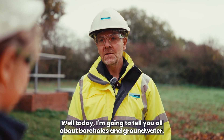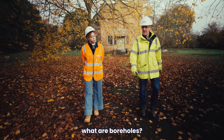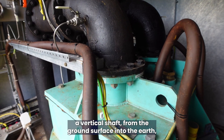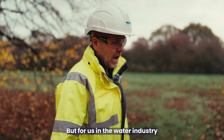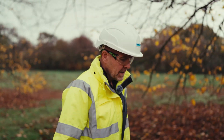So Paul, what are we going to look at today? Well today I'm going to tell you all about boreholes and groundwater — should we go and have a look at one? Yeah, let's go. So Paul, what are boreholes? Well, boreholes are essentially a vertical shaft from the ground surface into the earth, and they can be for various different purposes, but for us in the water industry our boreholes are for us to access our groundwater resources.